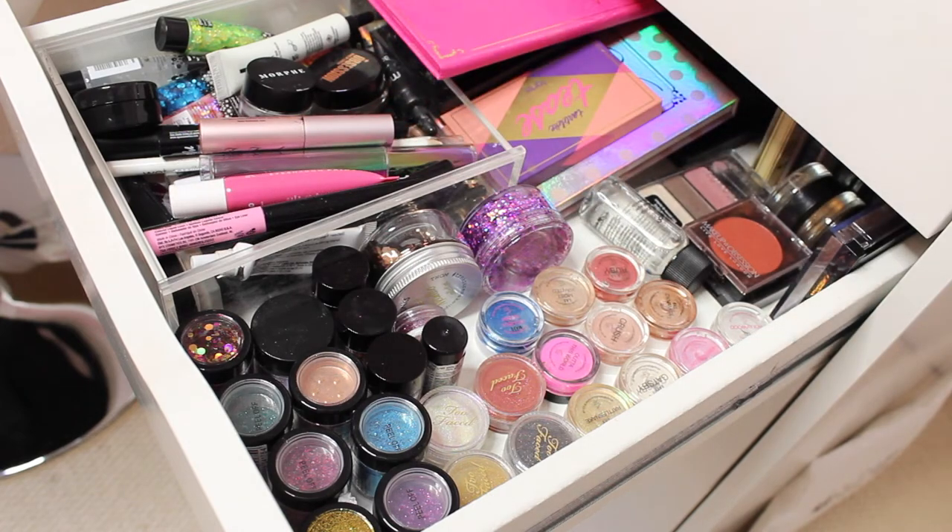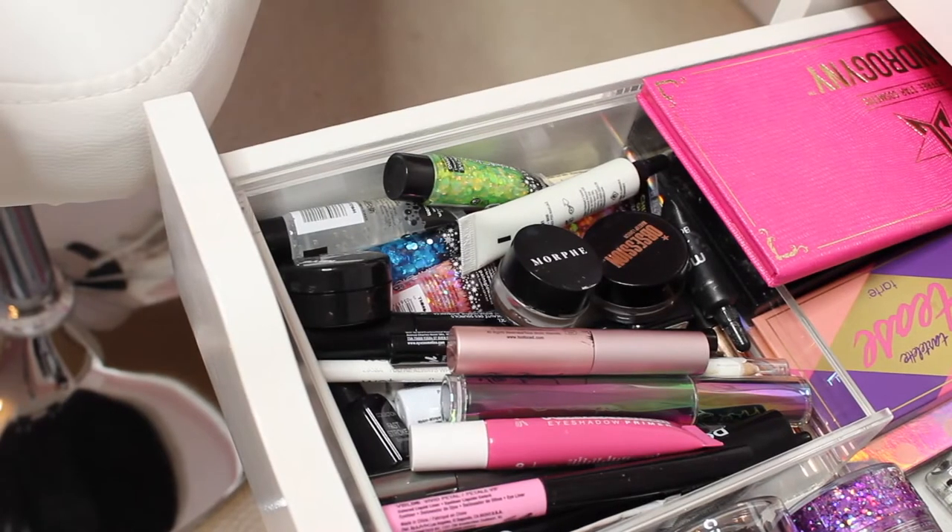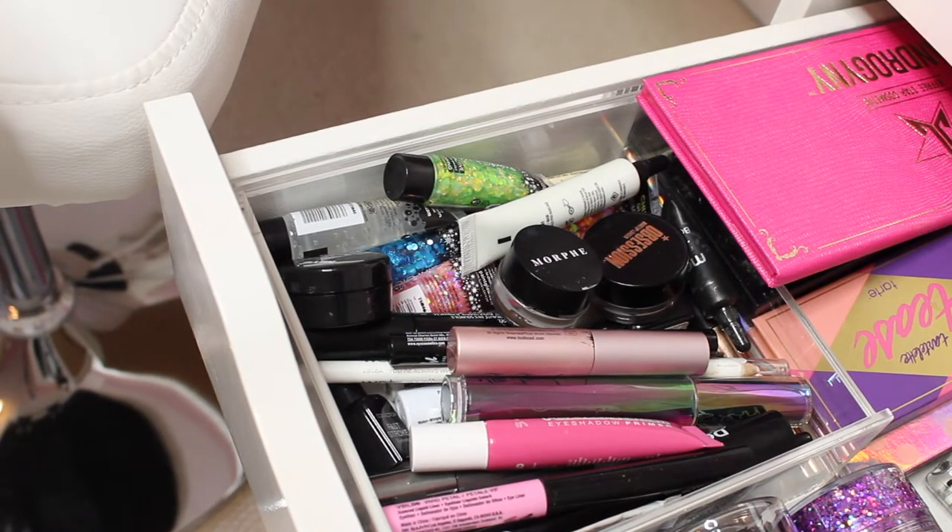Peaches and Cream also sell eyelashes, makeup brushes, eyeshadow primers, and lip products — definitely worth a look on their website. I would happily be a promoter for them, their products are a 10 out of 10. You need to check their website and order some pigments — trust me, you will thank me later.